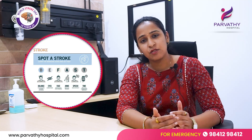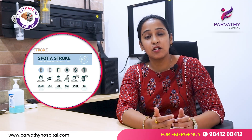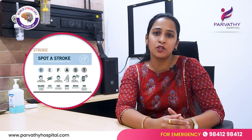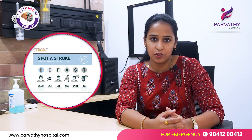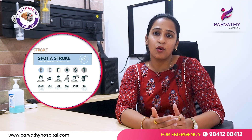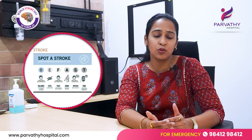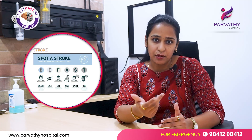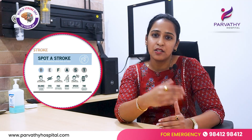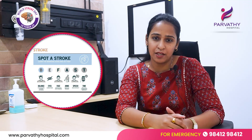Next is E. If there is any sudden loss of vision or blurred vision, that should also alert you to seek help and see if a person is having a stroke. Next is F, which stands for facial asymmetry. If you notice drooping on one side of someone's face or any asymmetry compared to the other side, that should also be an alarming sign to seek help.